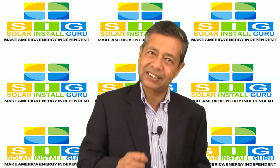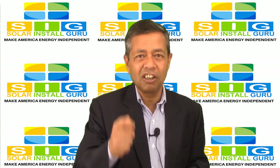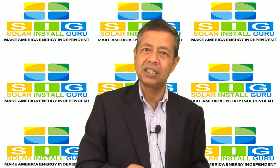Net metering acts as a way to compensate you for the excess electricity your solar energy system has generated and sent over to the power company grid.